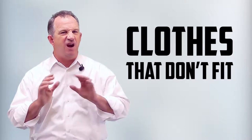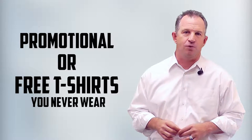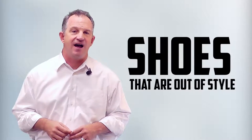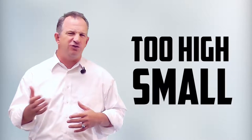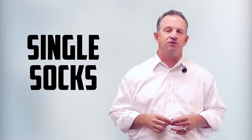Number one: clothes that don't fit. If they don't fit, forget them — you're not going to want to use them anyway. Number two: promotional or free t-shirts you never wear. Number three: shoes that are out of style, too high of a heel, too small, hurt to wear — whatever, you're not going to use them. Number four: single socks. The pair's gone.